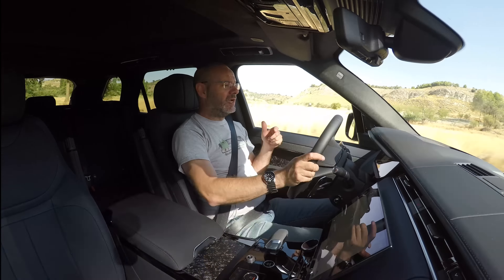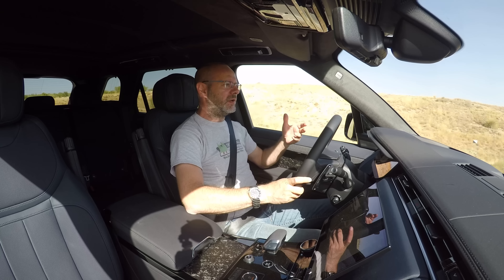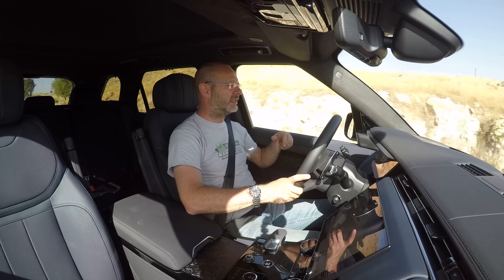Land Rover tends to do dynamics quite well, but it's not perfect at everything — especially if you've read customer reliability and satisfaction surveys, you'll know it doesn't do brilliantly there. It's got the latest generation Pivi Pro touchscreen system. Land Rover, being an off-road brand, insists on having the terrain response which controls traction, stability control, wheel control, and throttle response. It wouldn't hurt if that was just on the touch screen, because you don't need it very often.